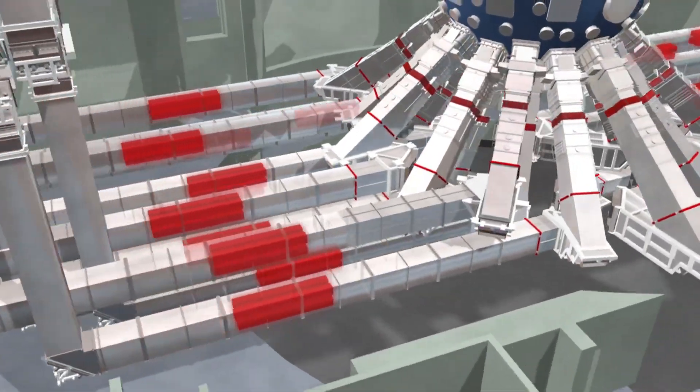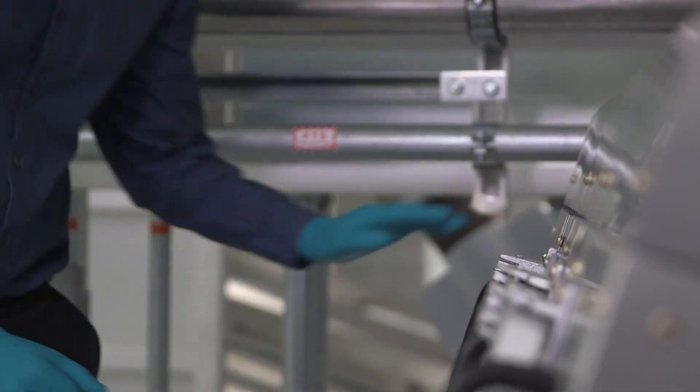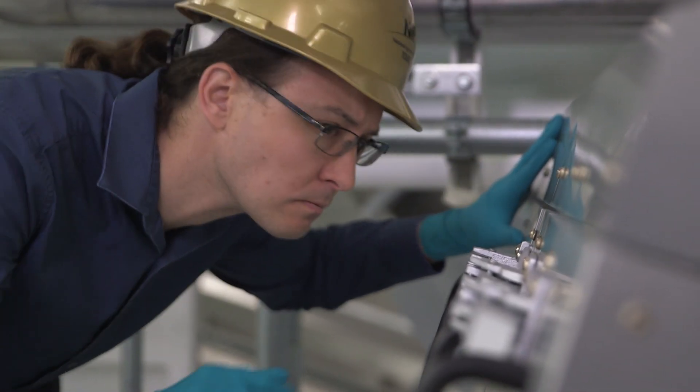Coming here as a graduate student was mind-blowing. Coming out to a facility like this was overwhelming enough, but then to be a part of it was really an amazing experience.